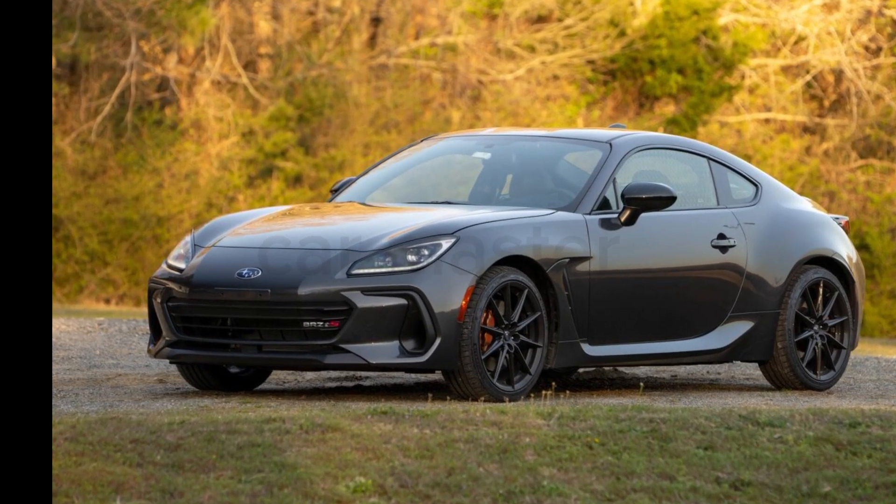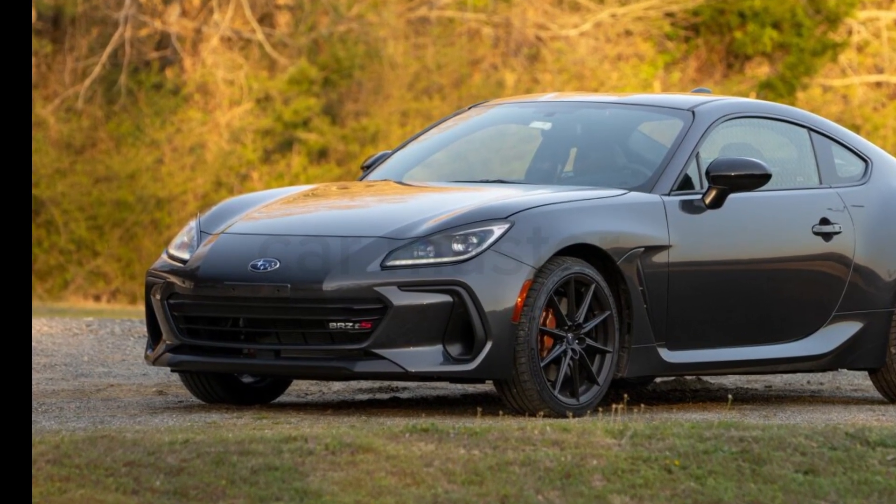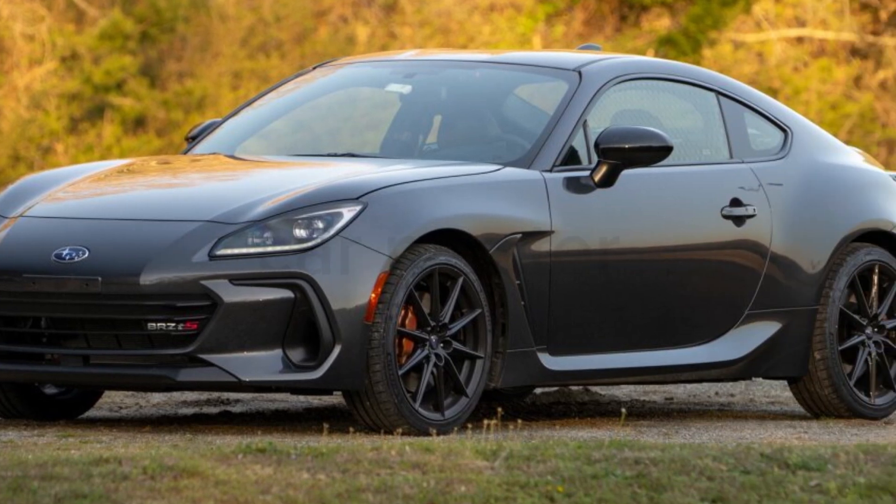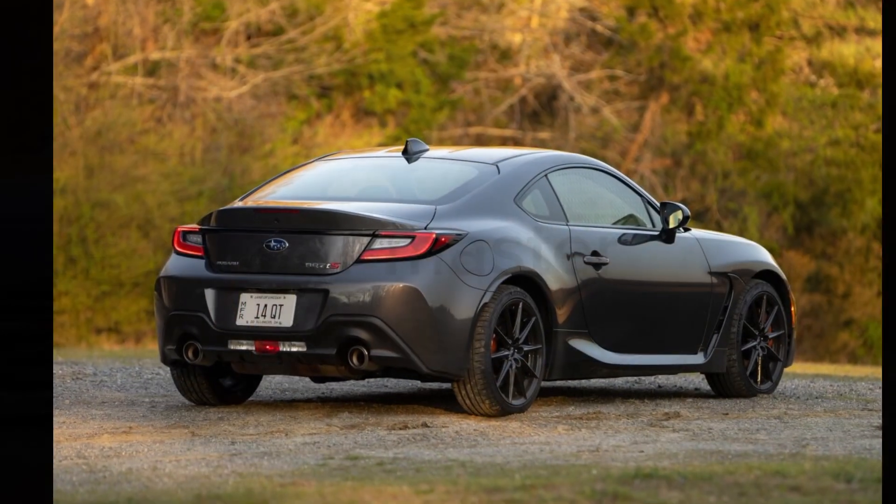Welcome back to CarMaster. Today, we're exploring the 2025 Subaru BRZ, a car that continues to capture the essence of pure driving pleasure.